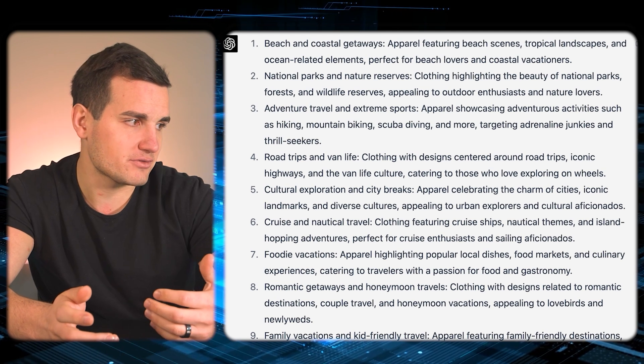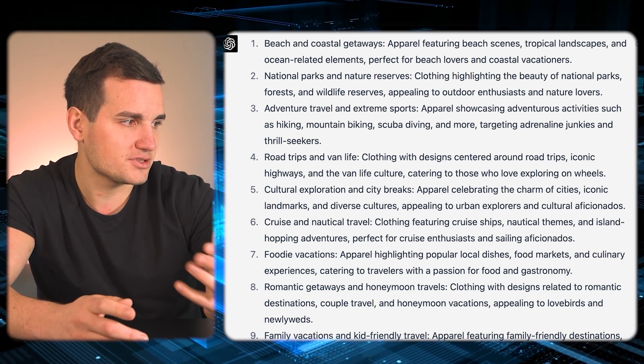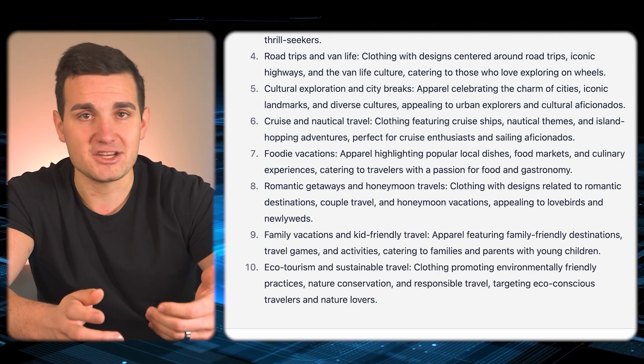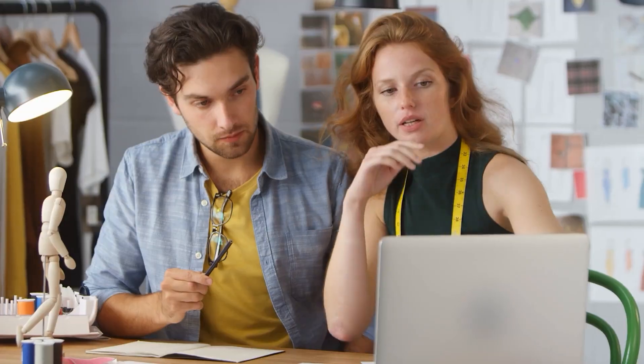ChatGPT also generated national parks and nature reserves, adventure travel and extreme sports, road trips and van life, cultural explorations and city breaks, cruise and nautical travel, foodie vacations, romantic getaways and honeymoon travels, family vacation and kid-friendly travel, and eco-tourism and sustainable travel. You can see how, if we were just thinking through the lens of vacation and travel, the number of ideas you can come up with is fairly limited — I'd have a hard time coming up with more than a hundred design ideas before they'd start to get repetitive. But now if I build out collections around each of those sub-niches, it opens up a whole new horizon of possibilities for our designs.